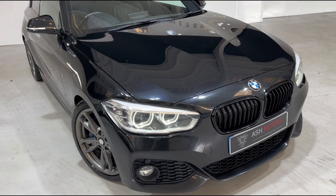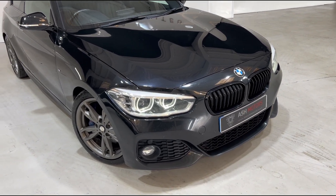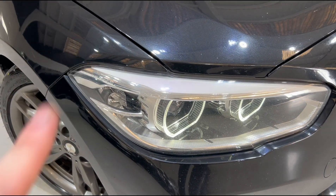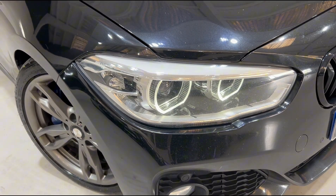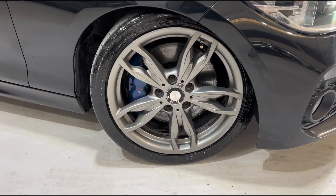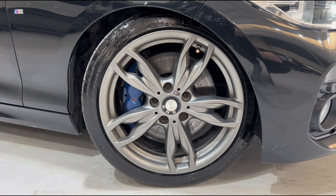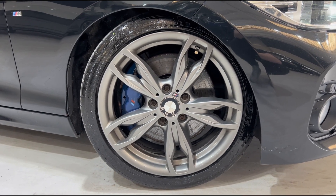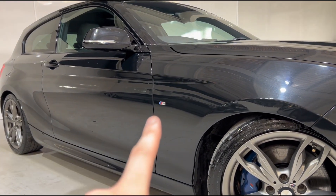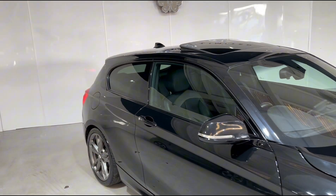The vehicle benefits from gloss black accents all the way around, including your window surrounds and your lovely front grills. We've also got BMW's wonderful adaptive LED headlights up front — this is a rare option you see on the one series, certainly very good at night time. Coming down to the wheels, we have the lovely M Sport alloys finished in gunmetal silver, and behind those you've got the lovely contrasting metallic blue M Performance brake calipers. You can tell this is the M Sport edition by the slightly more aggressive bumpers, and obviously you've got your M branding throughout the vehicle.